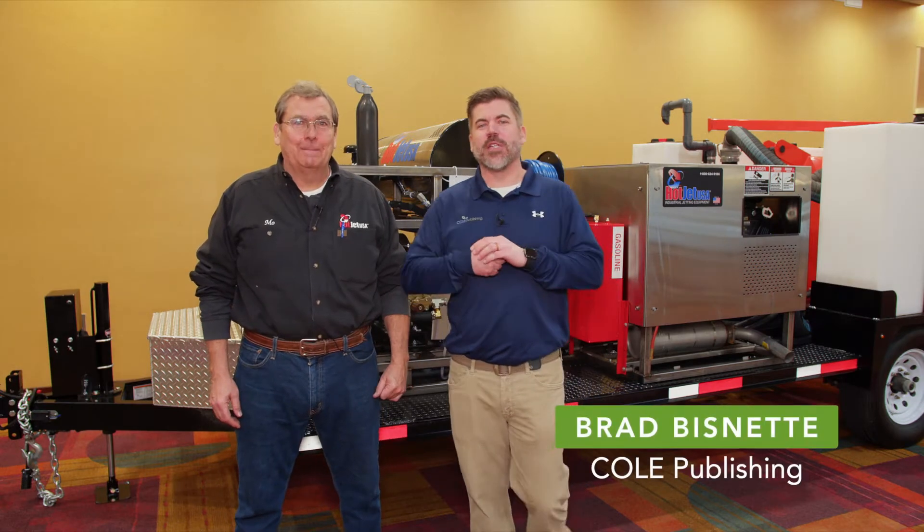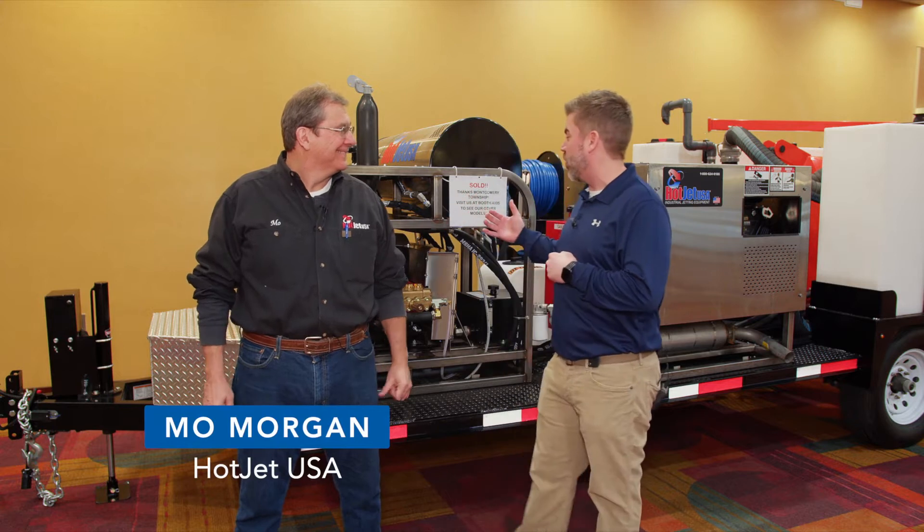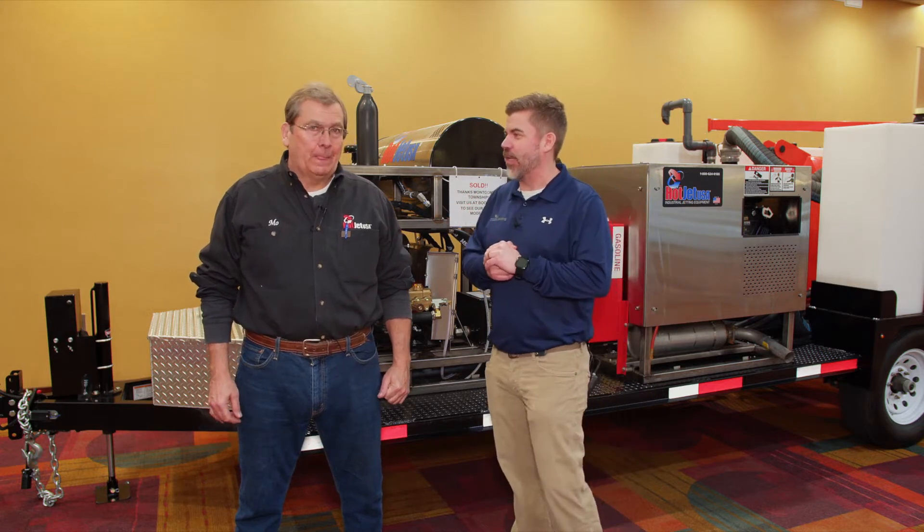I am Brad Buznutt from Coal Publishing, here with my friend Mo from HotJet USA. We're standing in front of your brand new VacanJet. Tell me a little bit about what you have going on here.